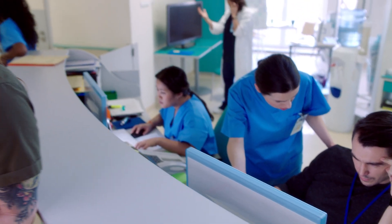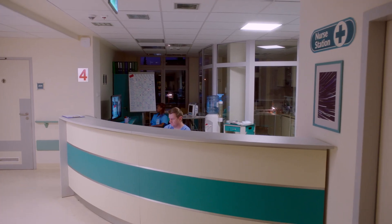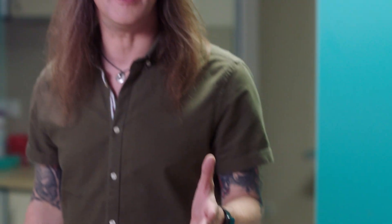We all know how recent ransomware attacks have affected medical services around the world. Just as in this story, they not only affected data, but patient lives as well. Let's go back and see how this attack began and which Trend Micro technologies can be used to prevent this from happening in your organization.